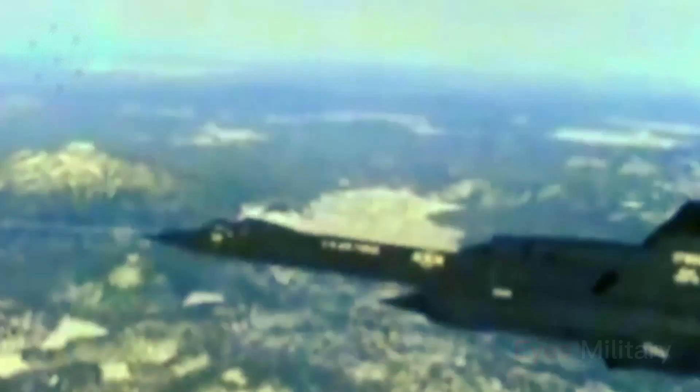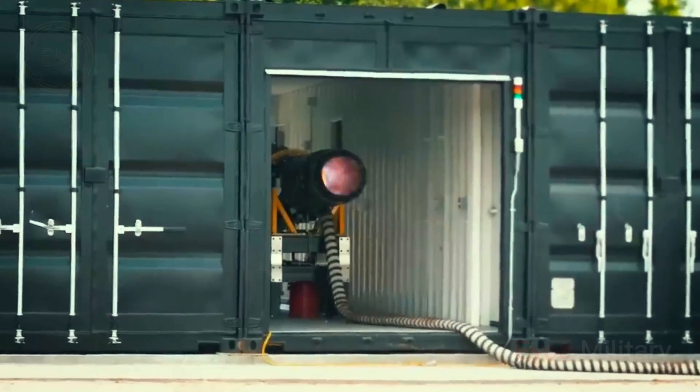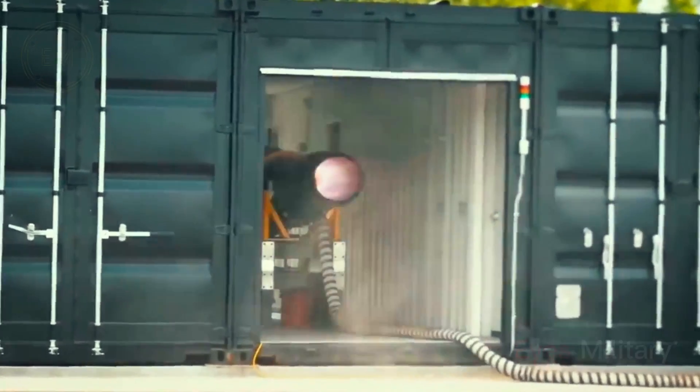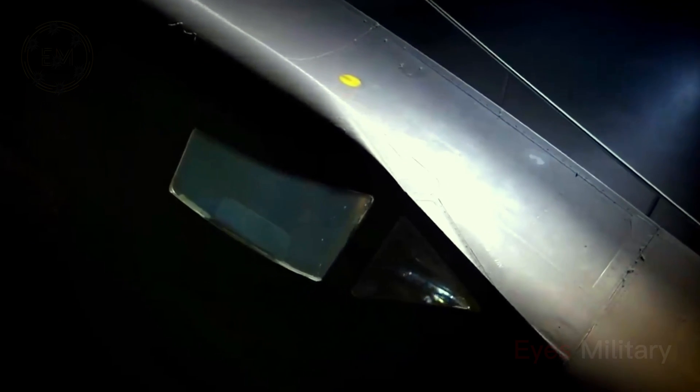The SR-72 aircraft will have the capability to conduct high-speed intelligence, surveillance, and reconnaissance (ISR) and strike operations. The first flight of the SR-72 demonstrator is anticipated in 2023, while the full-scale aircraft is expected to enter service in 2030.